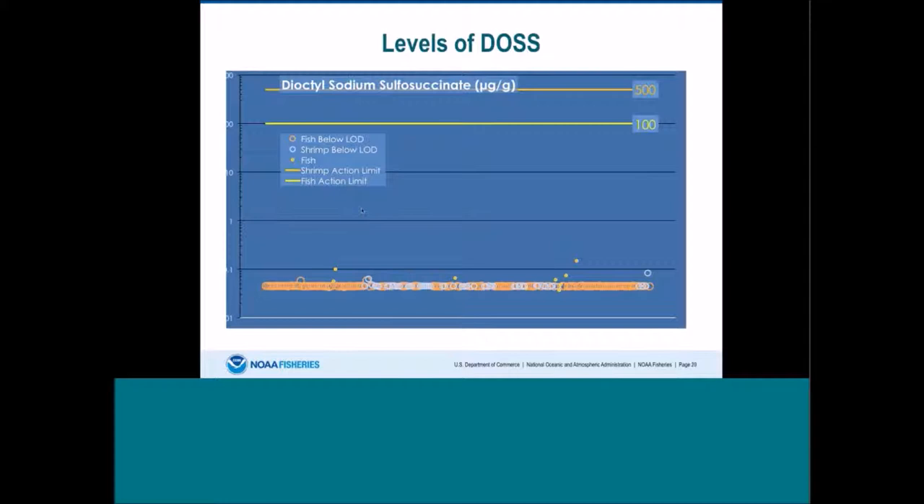Here I'm showing the levels of the dispersant component DOS in the seafood. Fish below the detection level are shown in orange, shrimp are shown in open blue. The levels of DOS found were orders of magnitude lower than any of the levels of concern, and they were mostly below our detection limits for the instrument being used.